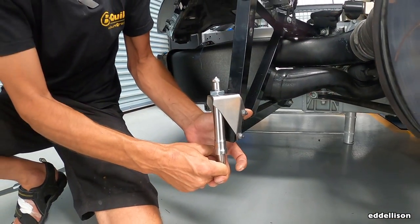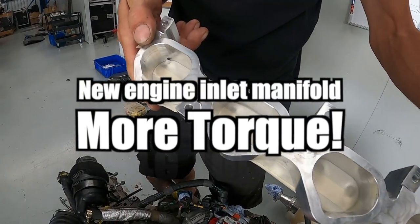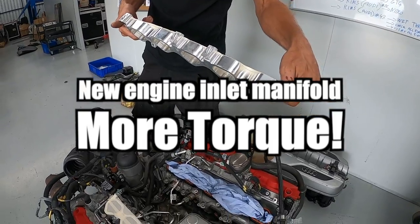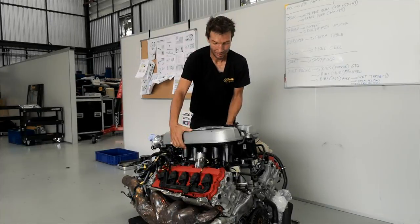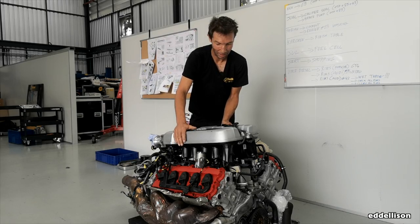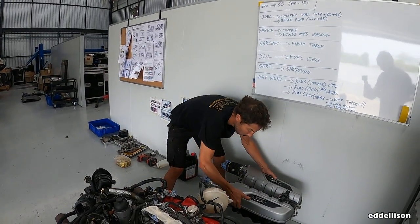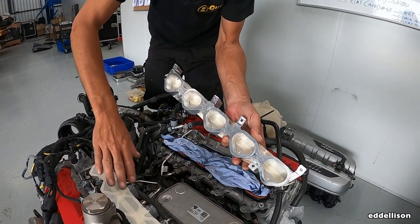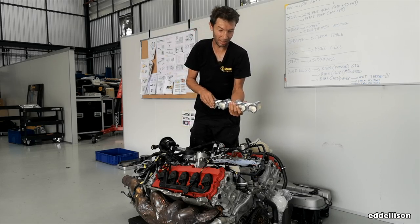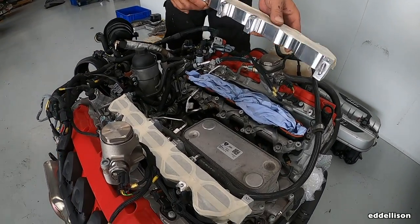This year we also got a new update on the air intake of the car. Basically we have this spacer for the five cylinders on the other side — this makes the airbox a little bit higher and the pipe a little bit longer for much more torque.